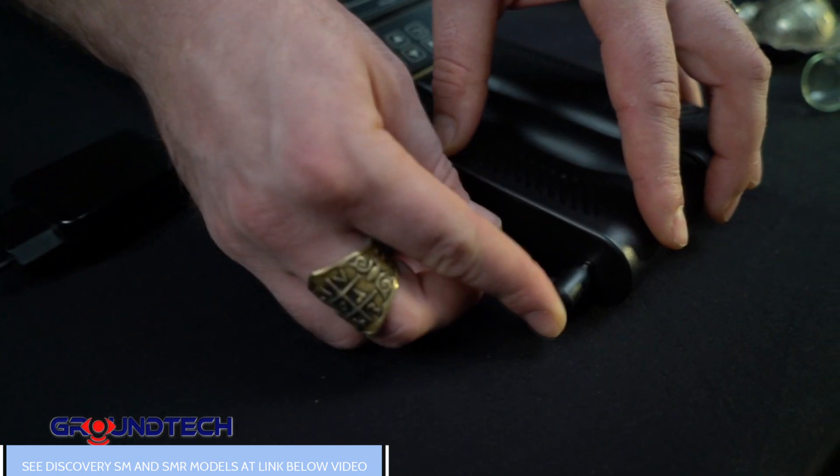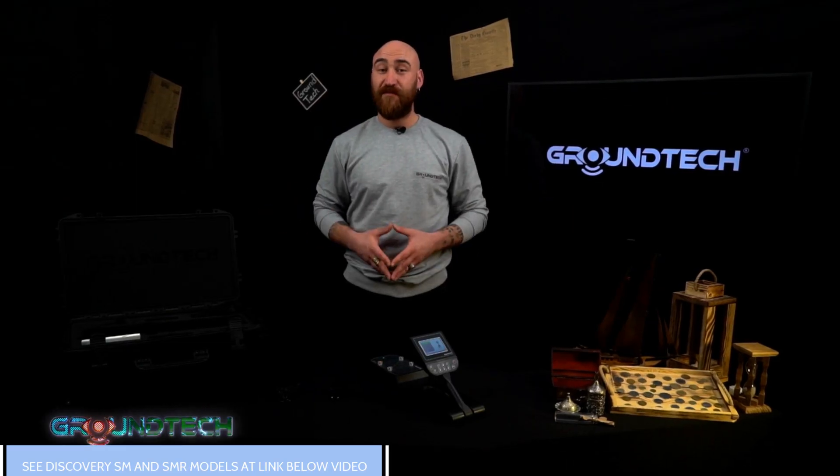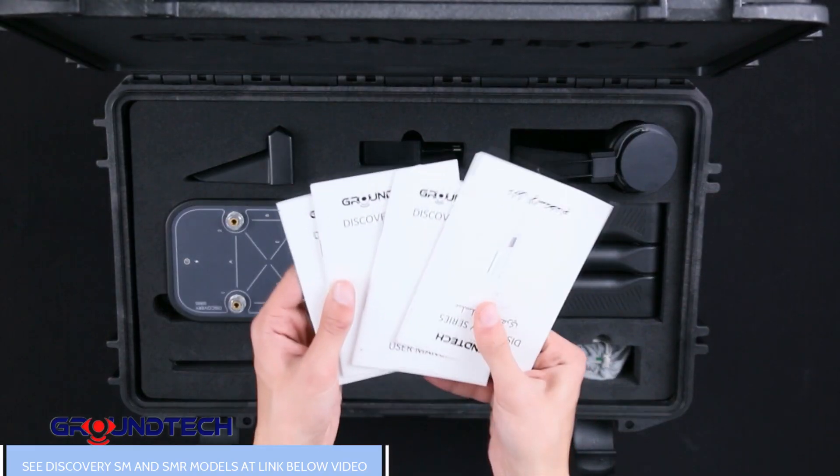The device offers 6 hours of continuous use. You can charge it at home, in your vehicle, or with a portable charger, so you don't have to interrupt your scanning efforts. Discovery is ready to help you discover new things, backed by a two-year service warranty.